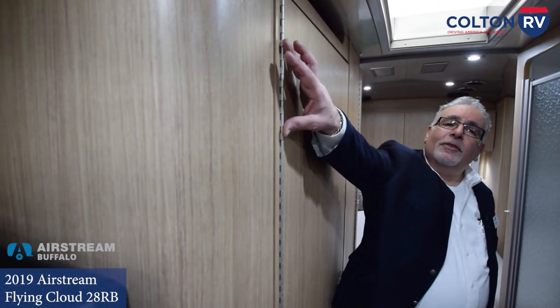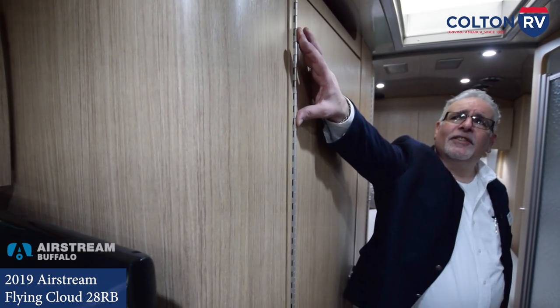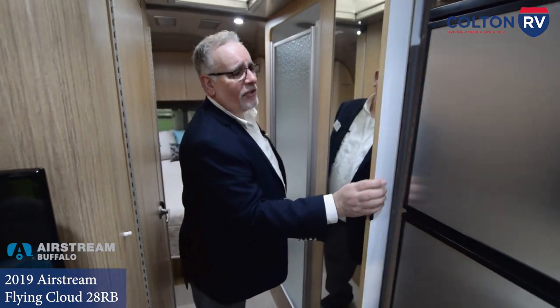Moving back down the hall, we transition from the living area to the bedroom area. Your bathroom is on either side of the hall — shower on one side, water closet on the other. You'll notice the hinges they use on the doors in the Airstream are these full-length piano hinges. As the trailer flexes going down the road, the doors can get a little out of shape, so this way they stay nice and square within their door frames. There's also a hidden closet behind this panel.